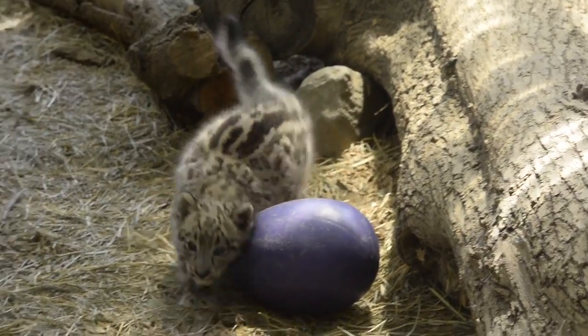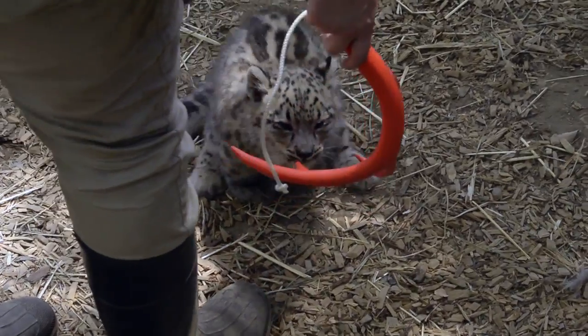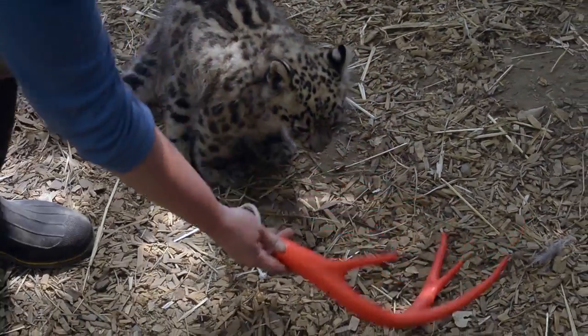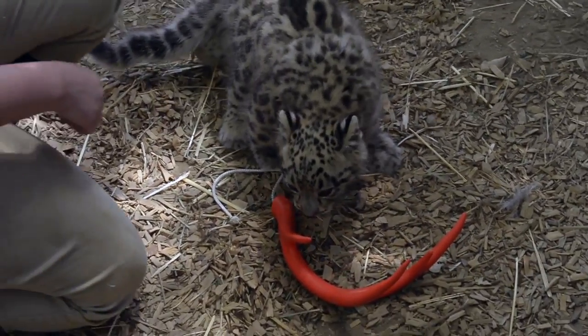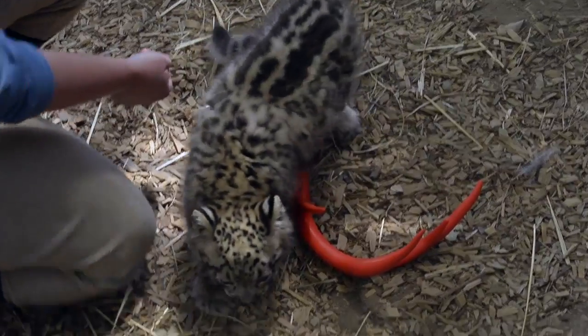That was really awesome, and he continues to grow like a weed, so we are just constantly evolving our methods and techniques trying to get him to move around, exercise, and continue to build muscle in those back legs.